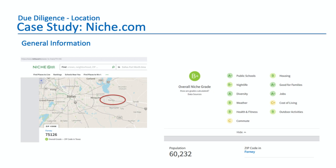You can see why it's a B+ — most of the metrics here are positive. Schools are good at A-, nightlife, diversity, weather, health and fitness, outdoor activities, families, jobs, housing. The only negatives are the cost of living is high because it's an affluent area, and the commute isn't great if you had to commute to downtown Dallas — it's a bit far. But most people are working from home at least sometimes nowadays, so that's less of an issue. Right away, when you look at this first page, you get the lay of the land — what the neighborhood is like and where it's located.